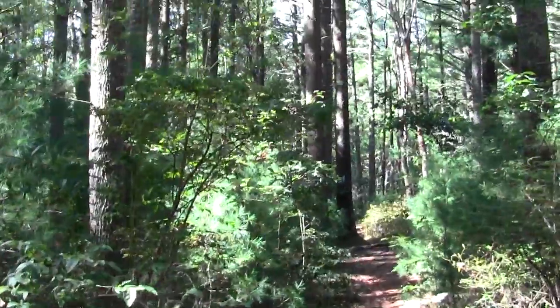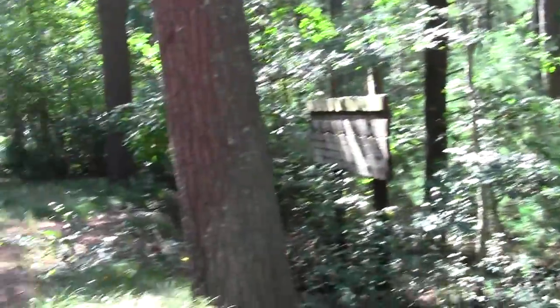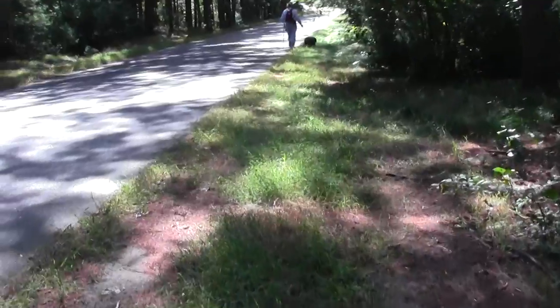This is some of the cool signage for other trails in the place. This is our beloved blue trail — they want to make sure you know that. That's where it goes. And now I'm heading towards the parking lot.